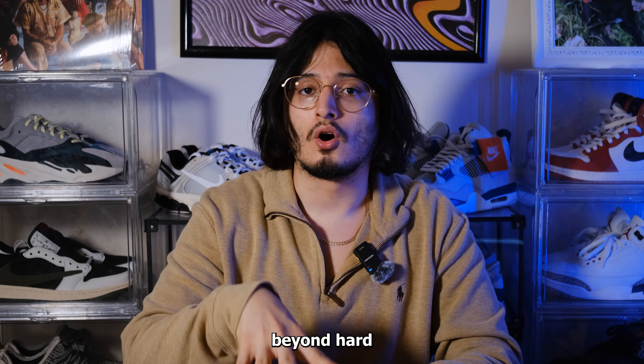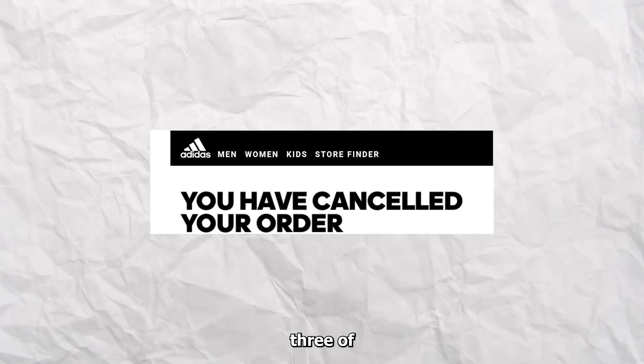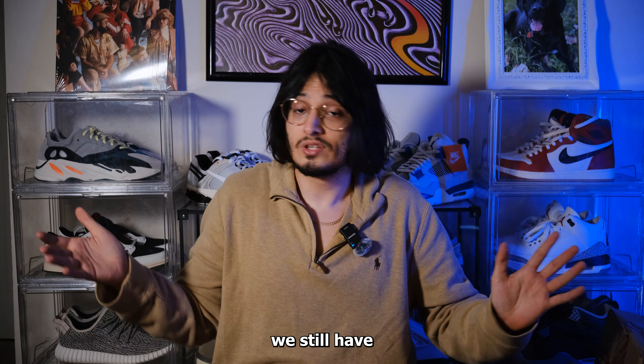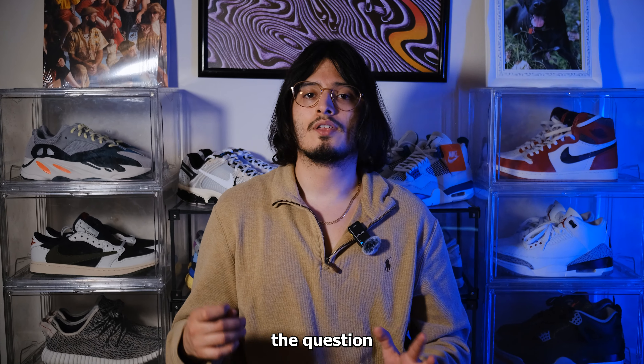In terms of the experience itself — these were beyond hard to get. Payment process failures, clicking an item and nothing happening, and three of my orders actually got canceled. So this isn't even everything I wanted to show you guys. We still got a substantial amount though, so I'm grateful to the Yeezy gods.